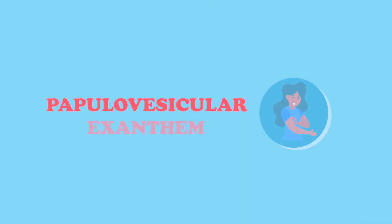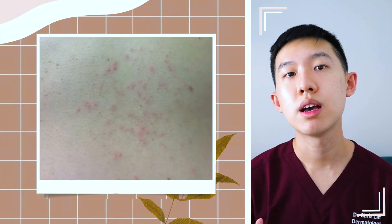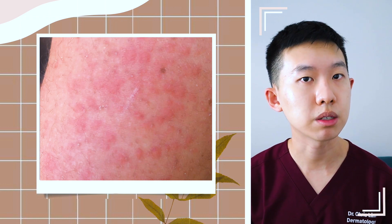Next up is the papulovesicular exanthem. These are made up of red bumps and vesicles on the skin which can look similar to chickenpox. They tend to appear in middle-aged groups and more commonly before the other symptoms. They are associated with moderate disease severity and typically last for around 10 days.